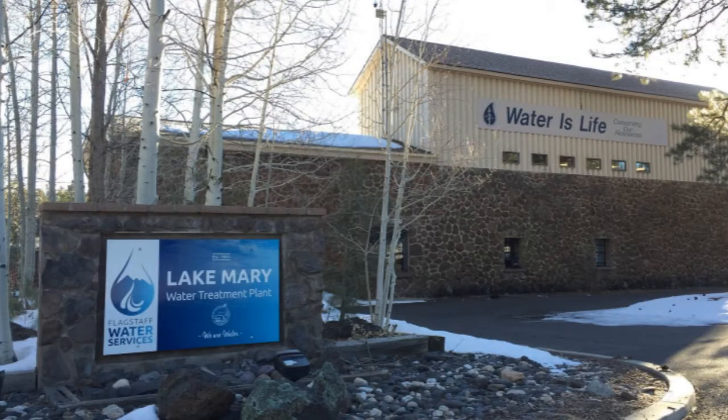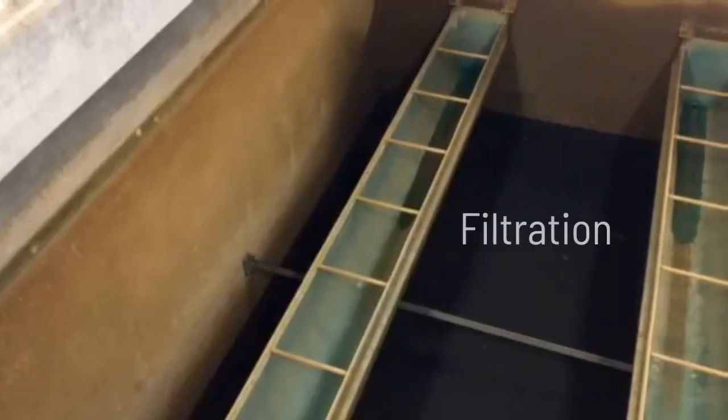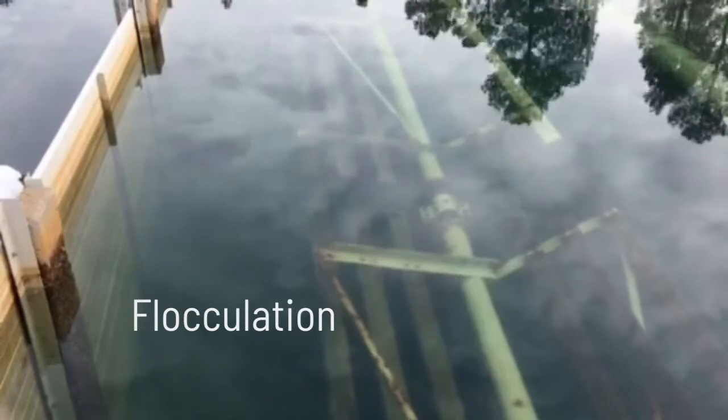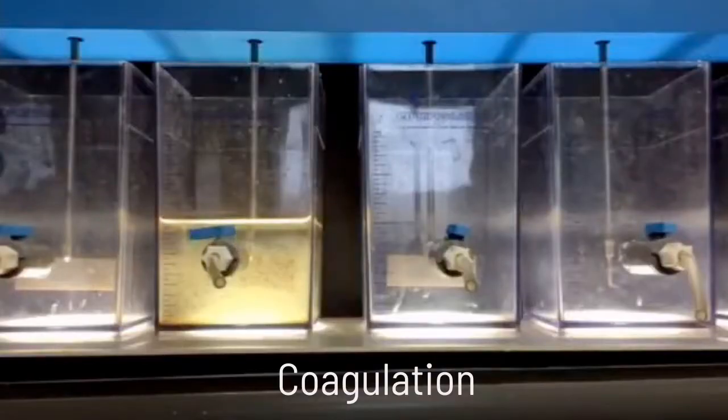Water that is drawn from Upper Lake Mary is sent to the Lake Mary Water Treatment Plant. The water is treated through a series of chemical and physical processes to make sure it is safe for you to drink. This plant can treat up to 8 million gallons of water per day.